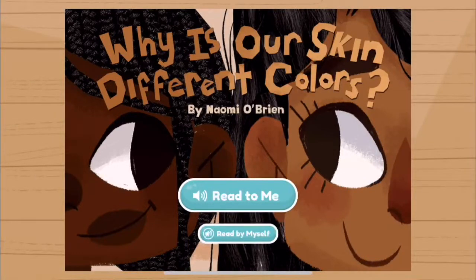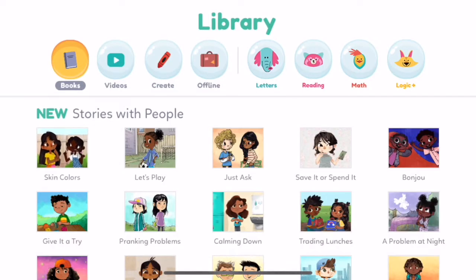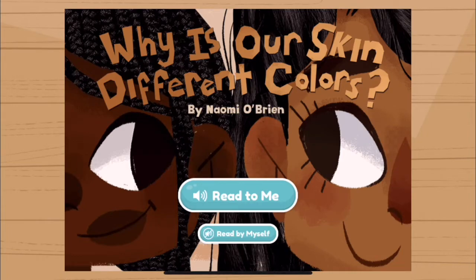Why Is Our Skin Different Colors? by Naomi O'Brien.